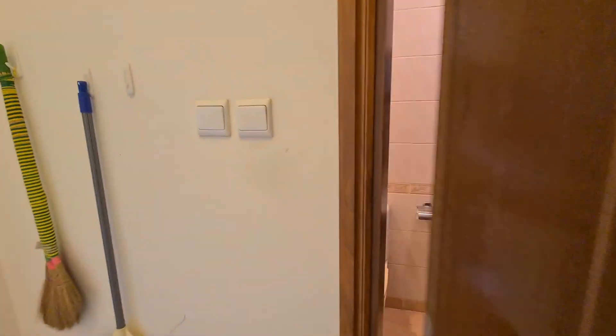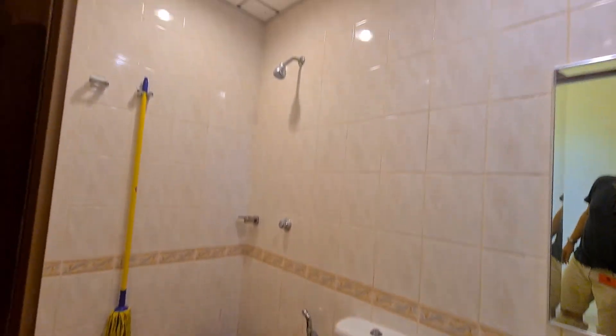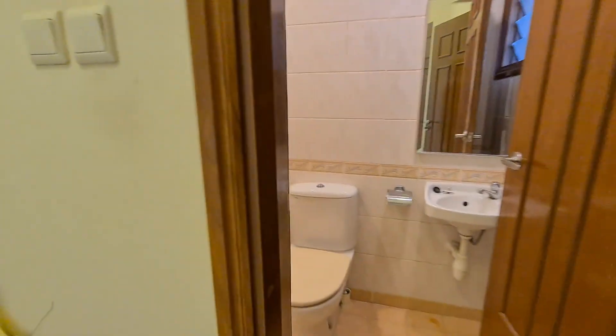Maid's room and maid's bathroom — still in very, very good condition.